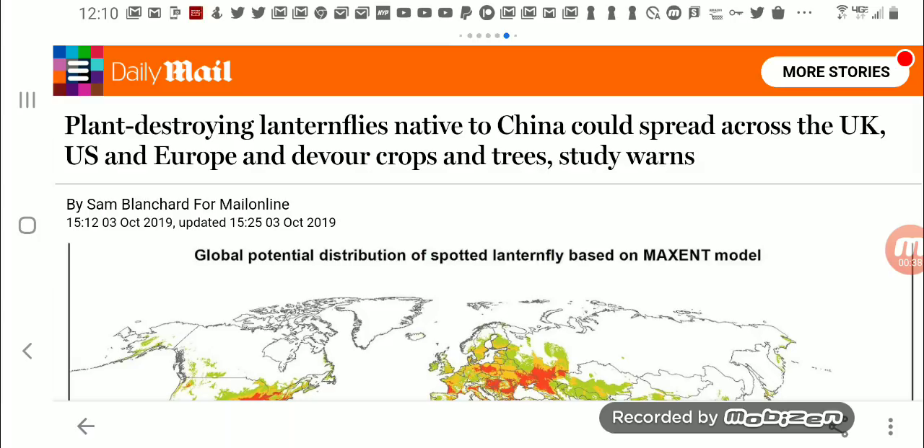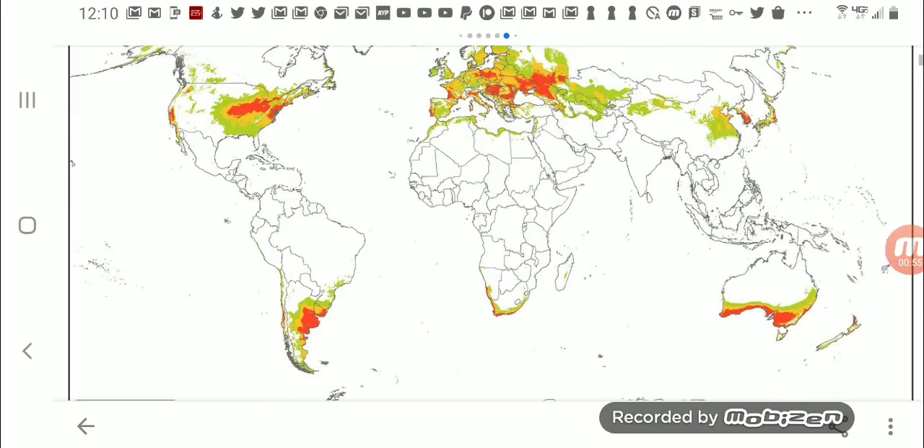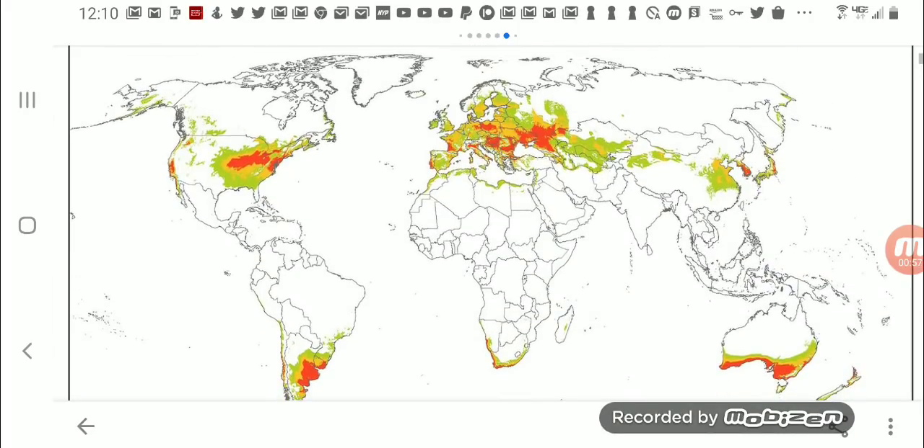This came out in the Daily Mail, October 3rd, 2019: 'Plant-destroying lanternflies native to China could spread across the UK, US, and Europe and devour crops and trees, studies warn.' Looking at the map, you can see the US is affected because there are a lot of imports coming from China, and they say a lot of the eggs are hitching a ride on those containers. It's also bad in Europe — it's spreading more and more.